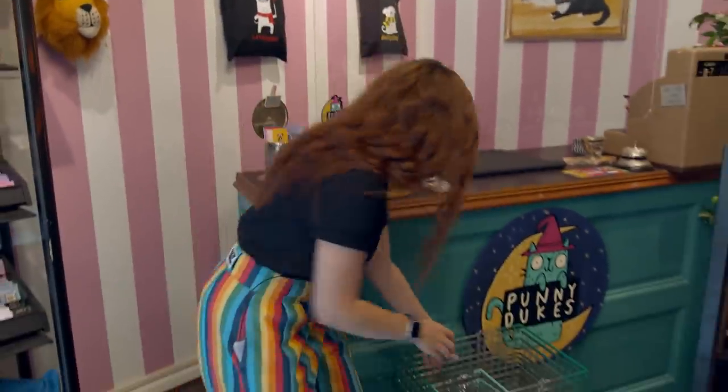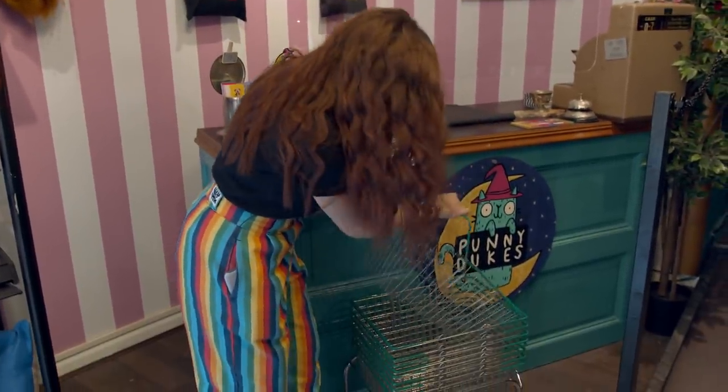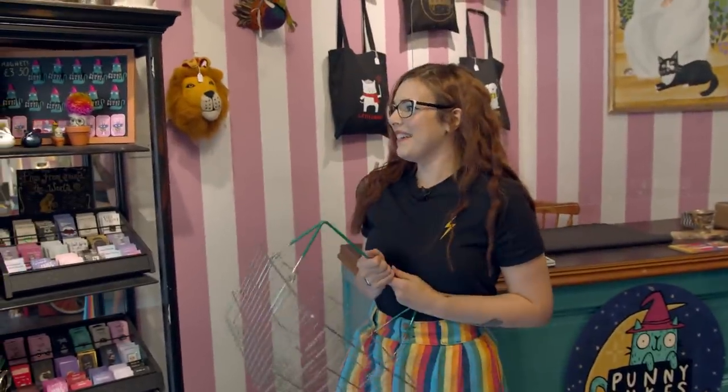I actually have this entire store to myself today, so there's no holding back, honestly. I'm going to grab a basket — don't think I'll be needing the tiny baskets, to be honest. So I'm ready.